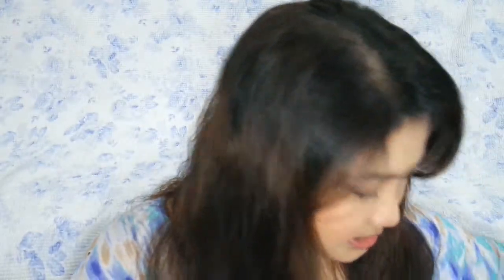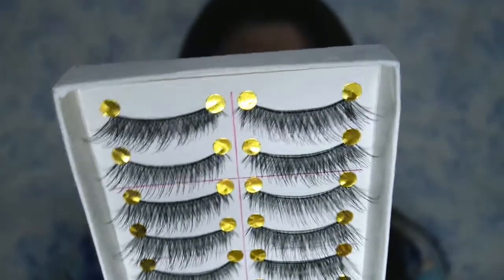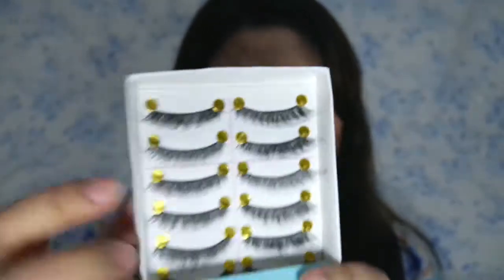Next is this one — cute! This is a box of false eyelashes. 10 pairs siya lahat. Iba-iba kasi yung klase, like yung thickness ng lashes, may ibang style din. This one is 99 pesos din. As you can see, may pagka-flirty yung style ng lashes niya, criss-cross siya, and manipis lang yung band niya.